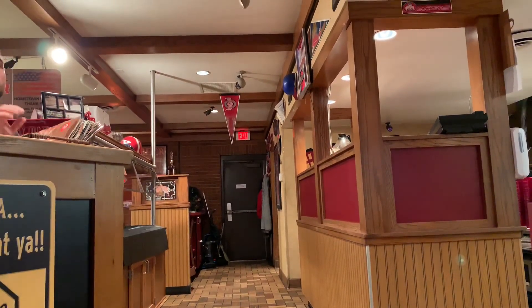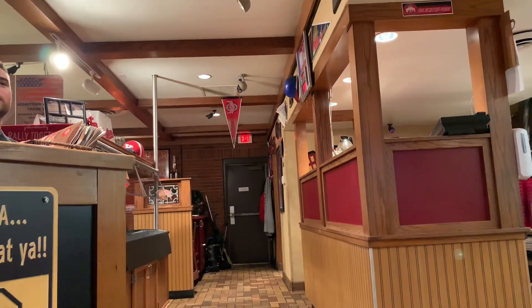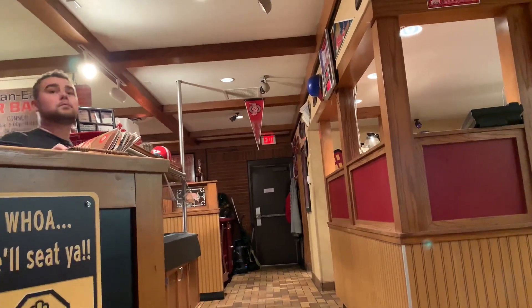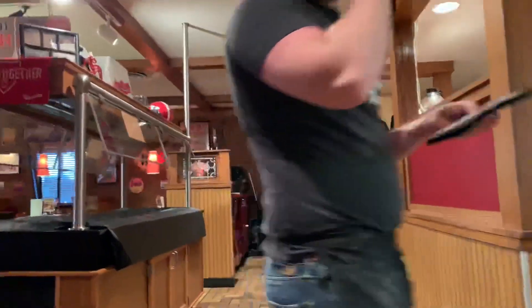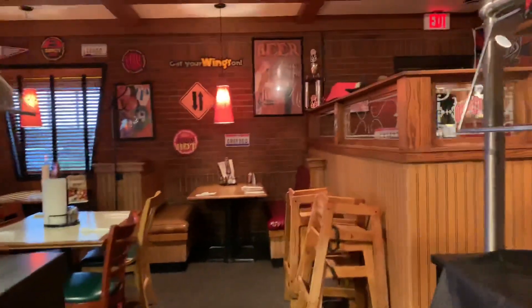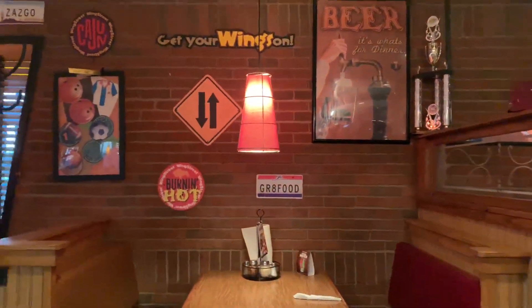When's the buffet? Can I take a couple pictures of the place for my Google review? This place is freaking amazing. Alright guys, they don't have the pizza buffet today, but this place is pretty cool.